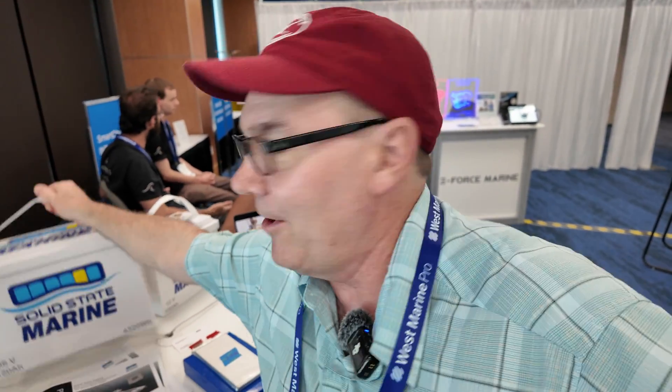All right, this is pretty cool. I'm at Solid State Marine. This is a fake battery right here, so this is just a plastic box. Solid State Marine — what that means is, according to this gentleman right here, we actually have solid-state batteries now that we can put in our boat.